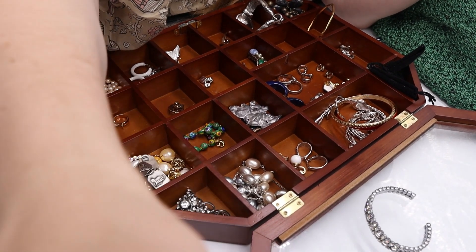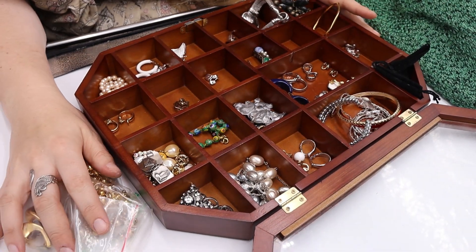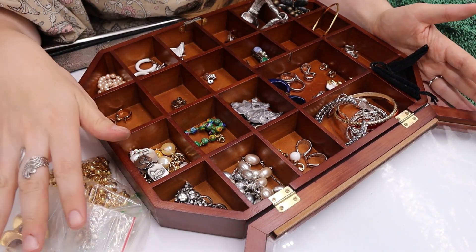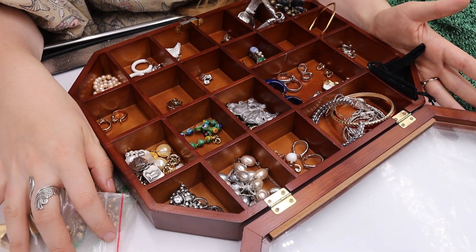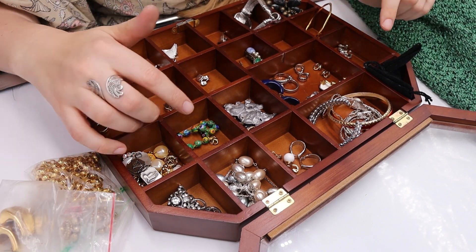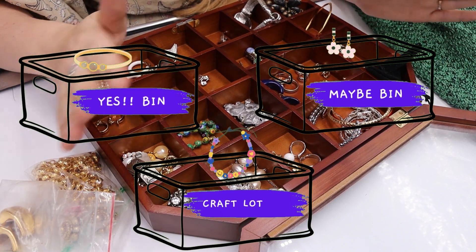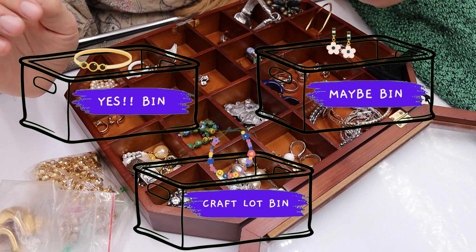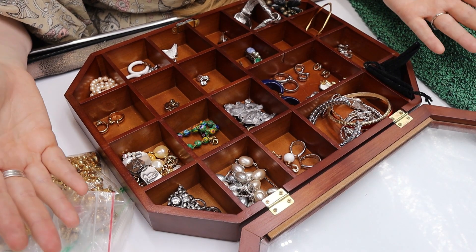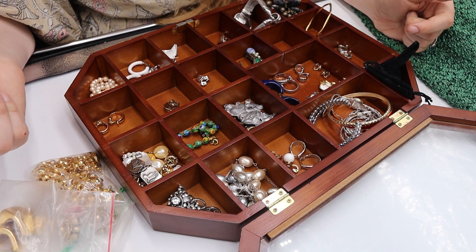Here is the first box. It got jostled around but I reorganized it. I see a lot of clip-on earrings, which I love listing — they are so easy. I'm going to show you things I'm definitely going to list, and then the maybes will go on the maybe pile, and some things might just go to jewelry crafters.